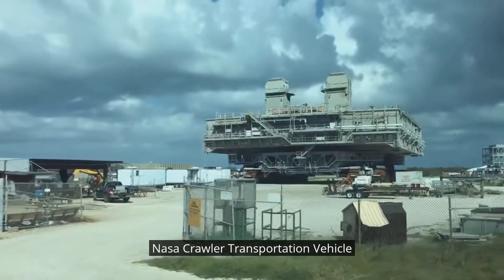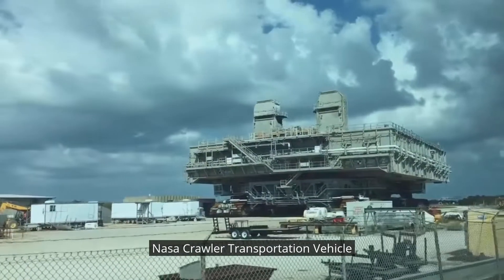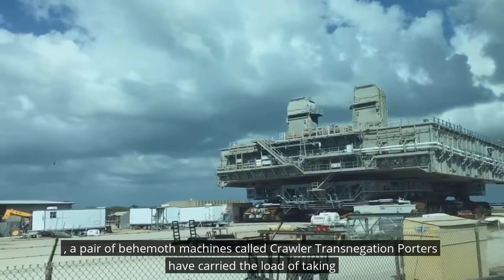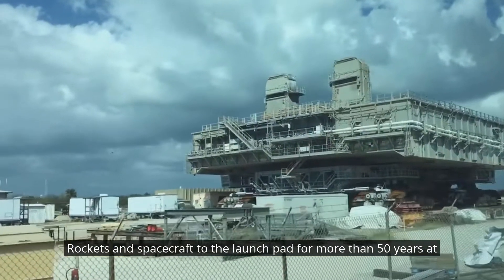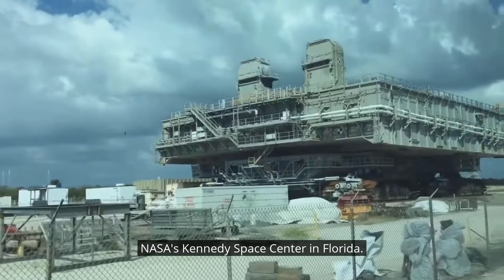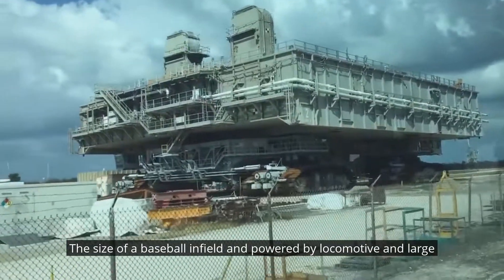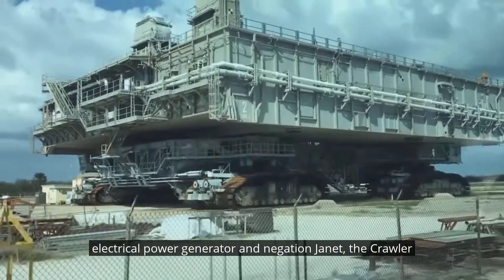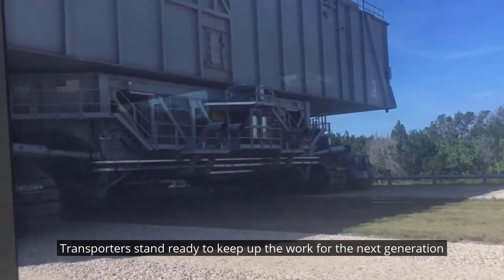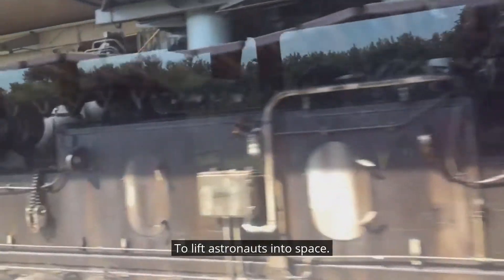A pair of behemoth machines called crawler transporters have carried the load of taking rockets and spacecraft to the launch pad for more than 50 years at NASA's Kennedy Space Center in Florida. Each the size of a baseball infield and powered by locomotive engines and large electrical power generators, the crawler transporters stand ready to keep up the work for the next generation of launch vehicles to lift astronauts into space.